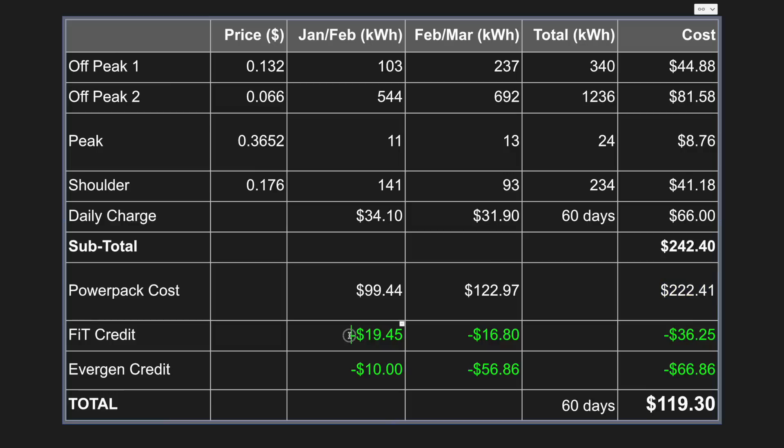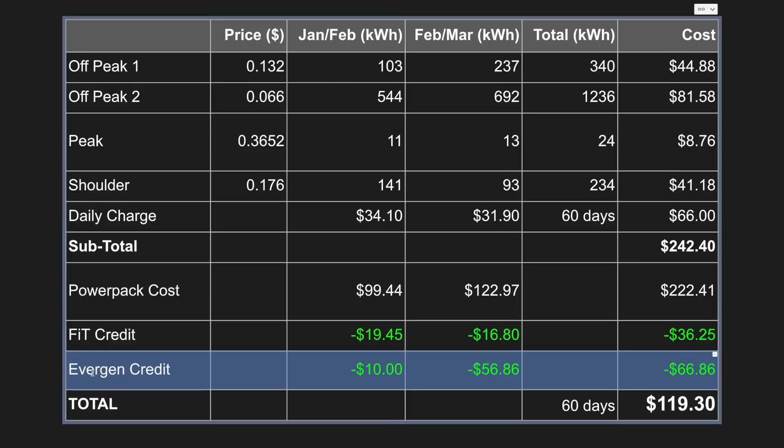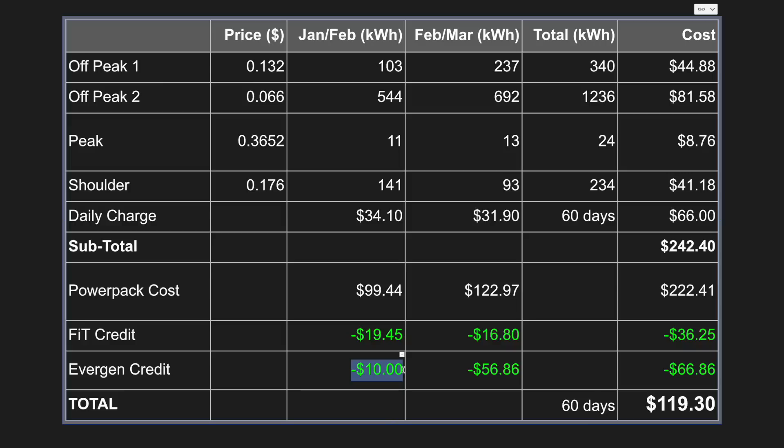In January-February I received a feed-in tariff credit of $19.45, and in February-March a credit of $16.80, for a total credit of $36.25. Evergen paid me $10 in January-February as the monthly retainer, and $56.86 in February-March as they took quite a bit of energy from my battery — giving me an extra credit of $66.86. So from $222.41, taking away $36.25 and $66.86, that gives me a grand total of $119.30 to power our house and both cars for 60 days.